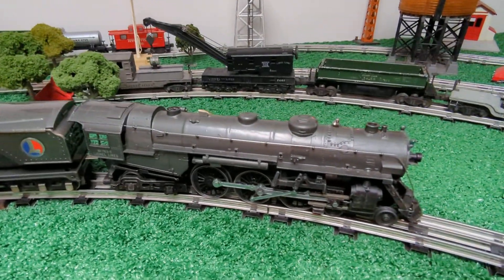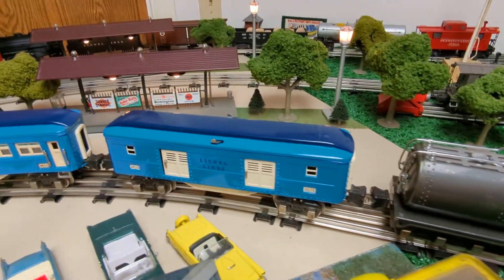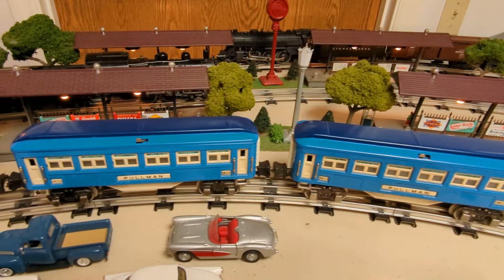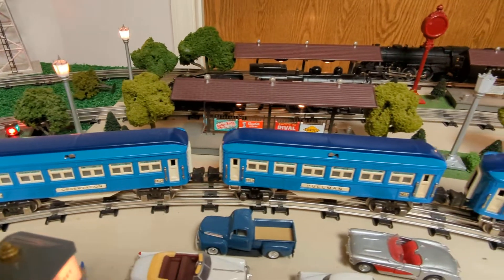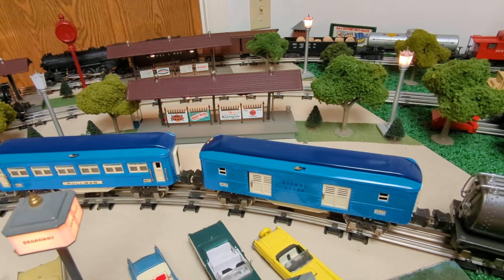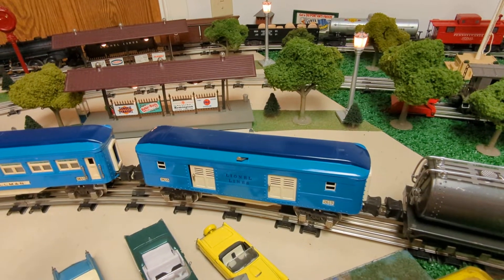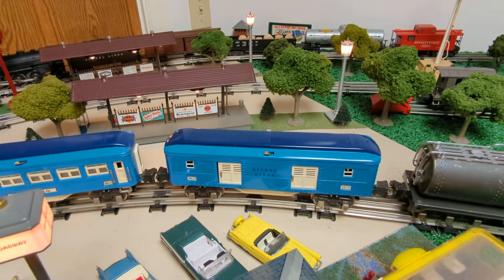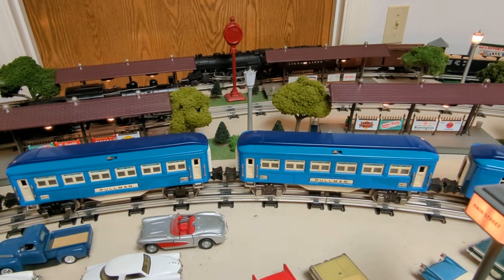I'll do one more pass on the engine and cars. Unfortunately I don't have the set box, but I do have the individual boxes. The engine box actually dates to 1937, probably carried over into 1938. Same with the boxes for the passenger cars — they're over-stamped boxes, so they have a 2 stamped in front of the actual numbers on the ends, while the sides still say 613, 614, and 615.